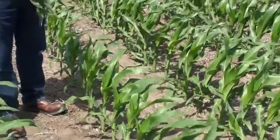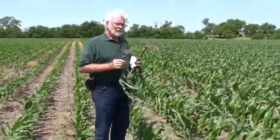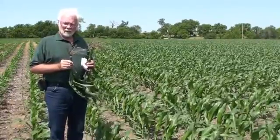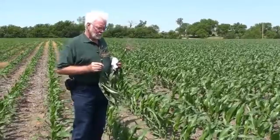We're probably looking at about a four, maybe as much as six inch difference in height here. Today is June 8th. When was this corn planted? Approximately May 5th. So you can see what we're looking at — the corn is really off to a good start.